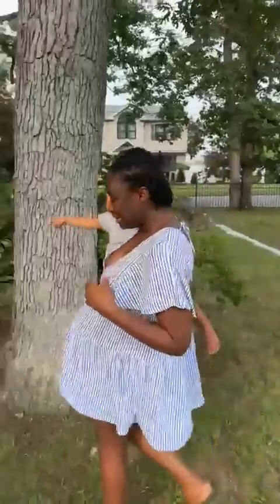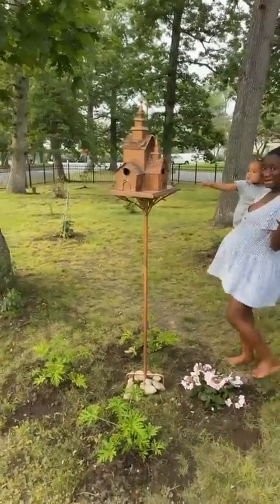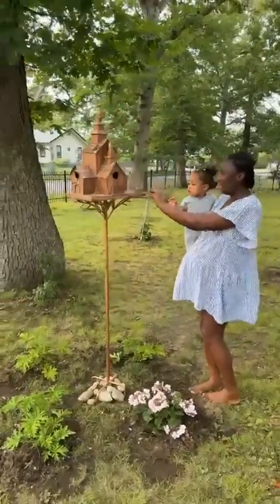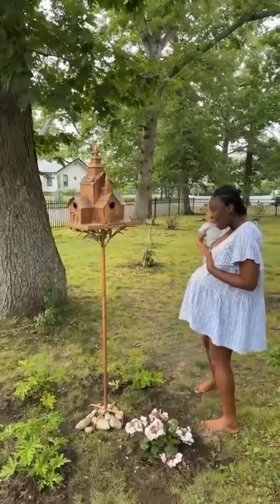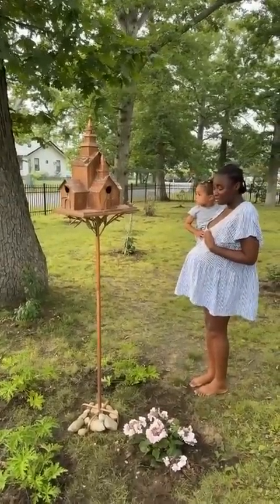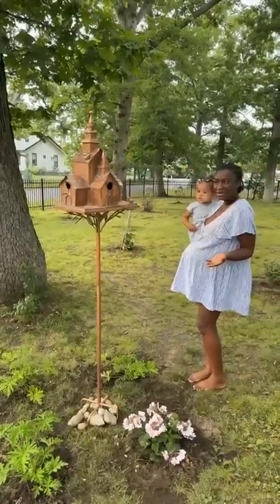Oh, you like it? I didn't show anyone yet! Look at that, everybody. Didn't I do good? Look at this thing. Is this metal? Yes, it's copper — it's real copper. Isn't that nice? Thank you. You know what it is, right? A birdhouse! Yeah, a birdhouse.